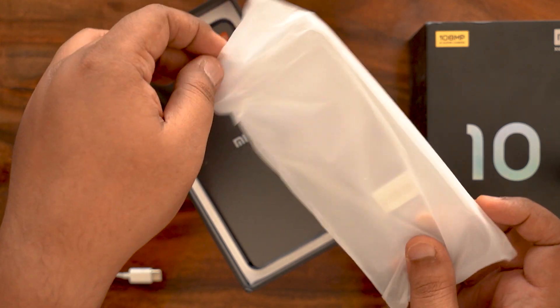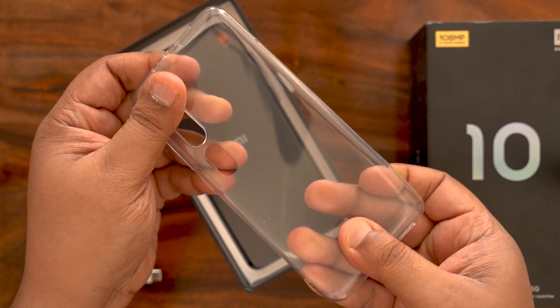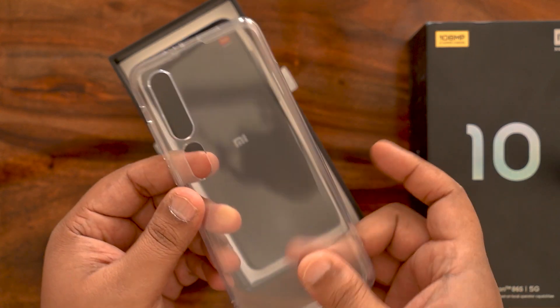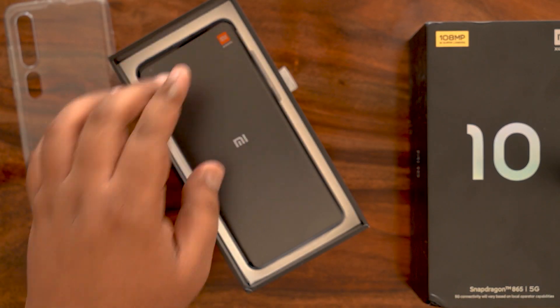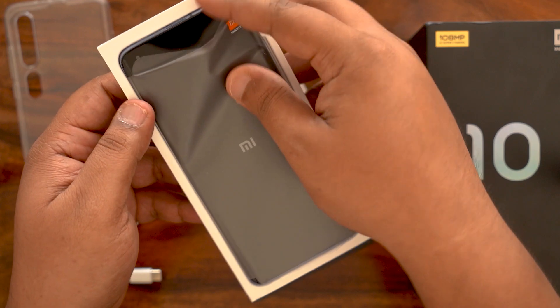Let's take a look at the case and see what kind of quality you get. This looks like a regular TPU case — yep, it is. Nothing too fancy, but it has perforations which make it easier to hold. I'll put the phone in the case and show you what it looks like, but for now let's keep that aside and get greeted by this gorgeous smartphone.